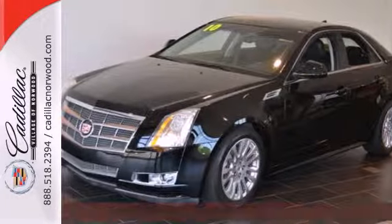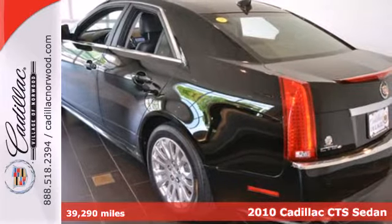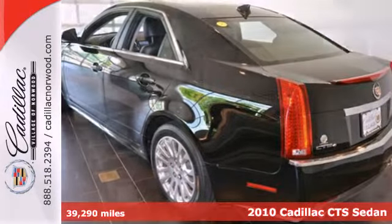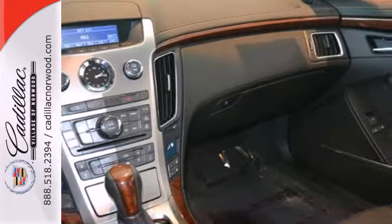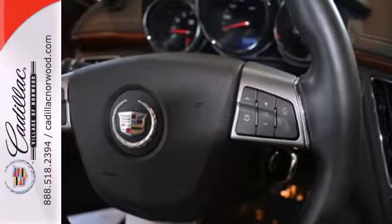Here's a 2010 Cadillac CTS. 17-inch painted alloy wheels, plush leather upholstery, 8-way power driver's seat, tire pressure monitor, and steering wheel audio and cruise controls are all standard in Cadillac's best-selling CTS.